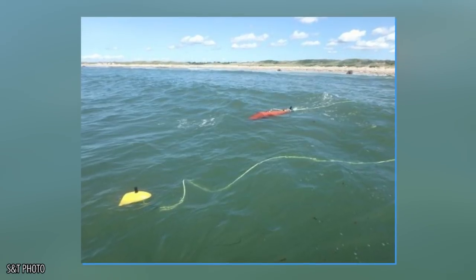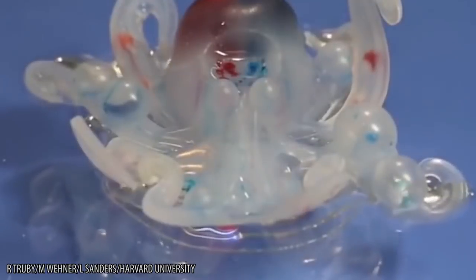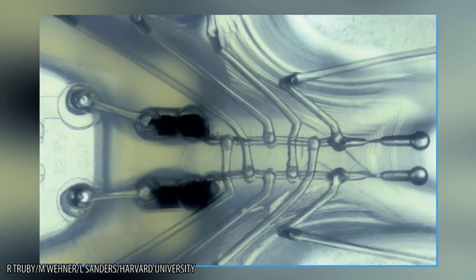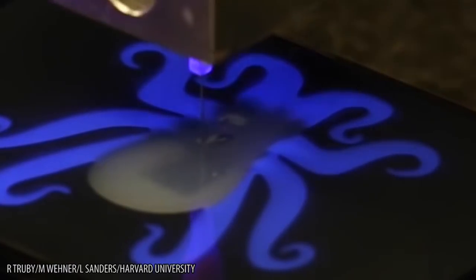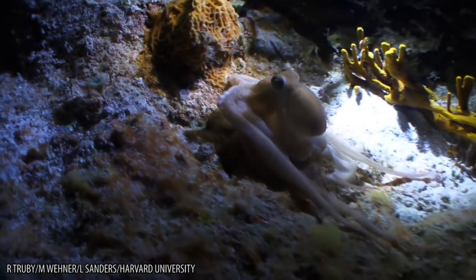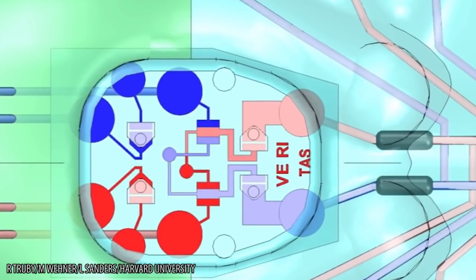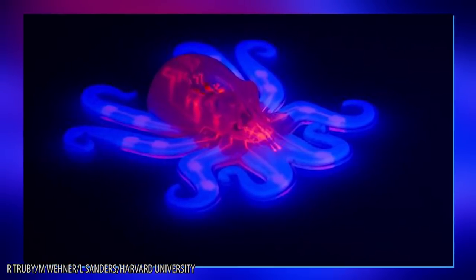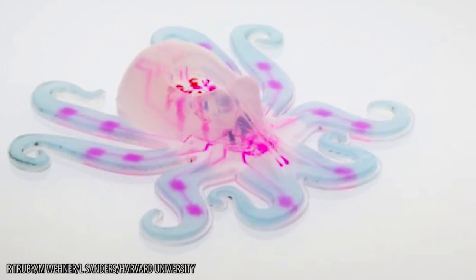Octobot: Unlike the BioSwimmer, the Octobot is a self-controlled aquatic machine. Its soft tentacles propel its body forward as chemical reactions shift gases throughout its moving parts. Powered by sustainable means, there's no need for any batteries or many circuits. When needed for a mission, the octopus-shaped robot has a series of moves pre-programmed into its tiny microchip brain. Scientists intend the tiny droid to work its way into tiny places, helping in medical procedures and changing the way we think about soft robotics.